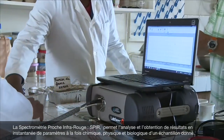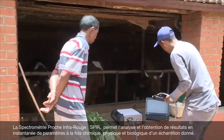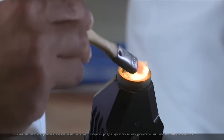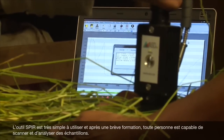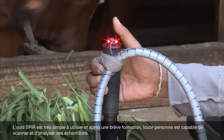Near-Infrared Spectrometry, commonly addressed as NIRS, has the ability to predict instantaneously and simultaneously physical, chemical and biological properties of samples. The NIRS instrument is very easy to operate, and after a short training the individual is able to scan and analyze samples.